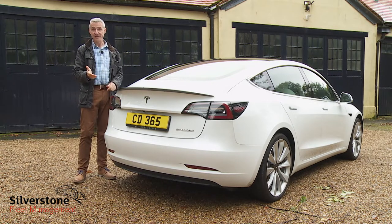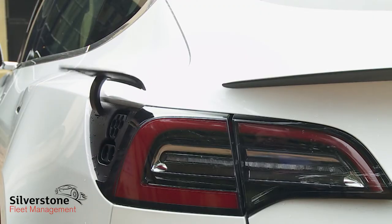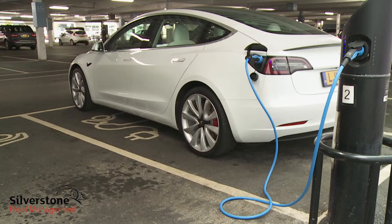As with the Model S, Tesla has mounted the charging flap neatly into the offside rear light cluster, and this time they've made the socket inside CCS compatible so a wider number of public charging stations can be used.